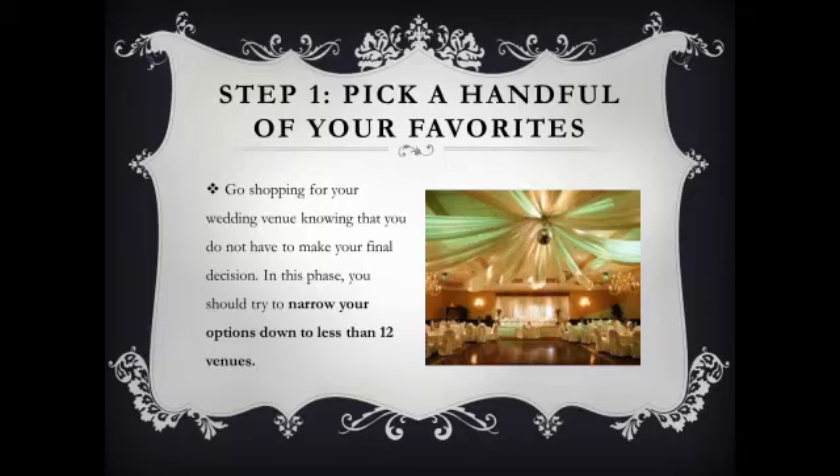Step 1: Pick a handful of your favorites. I hope you can do this step on your own — I'm not going to teach you how — but step 1 is to pick your favorites, narrow it down to about a dozen venues. If you can't do this, then ask friends to help you. So, less than a dozen venues in step 1.